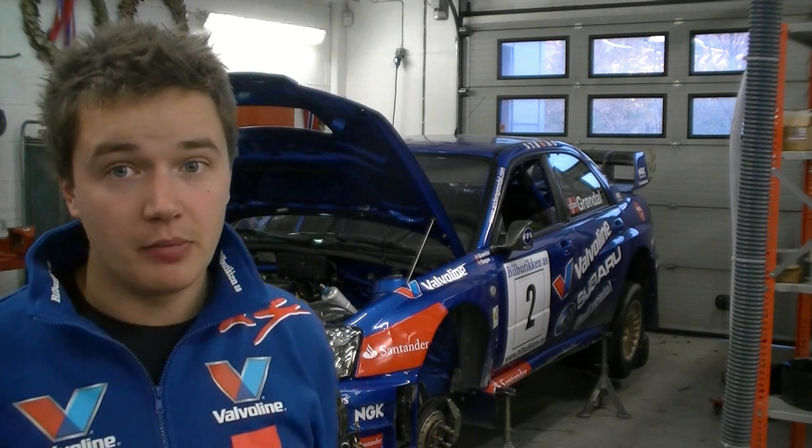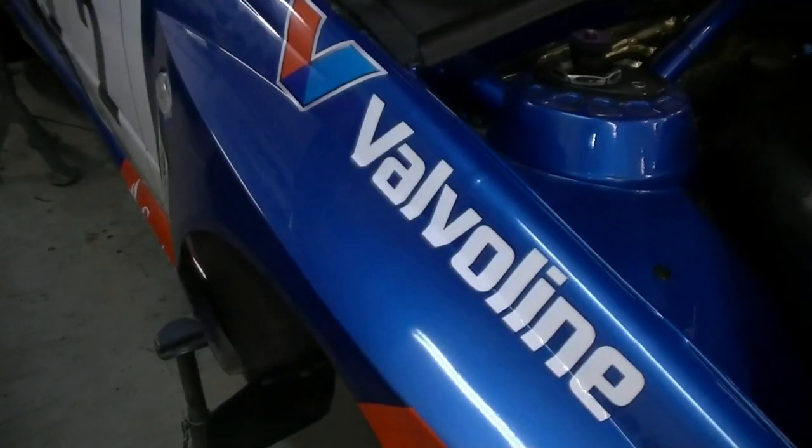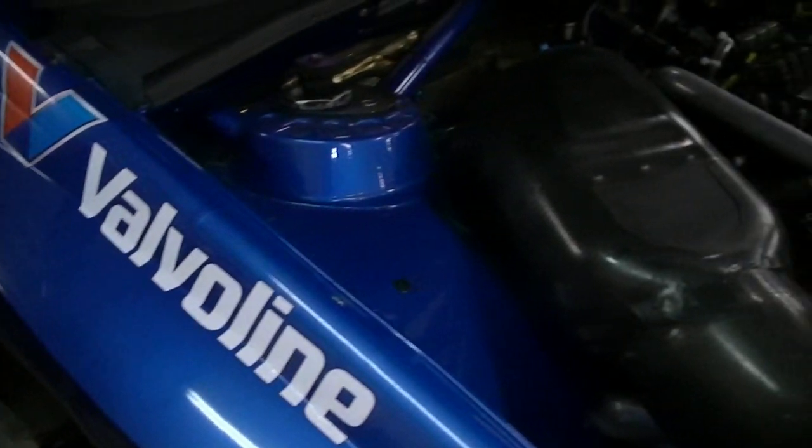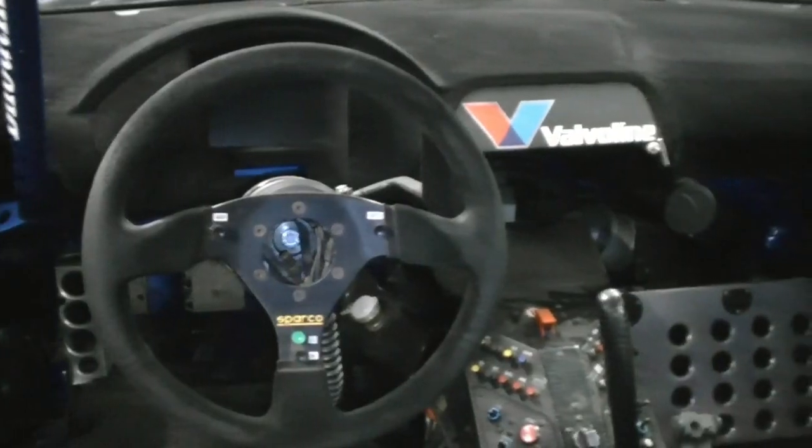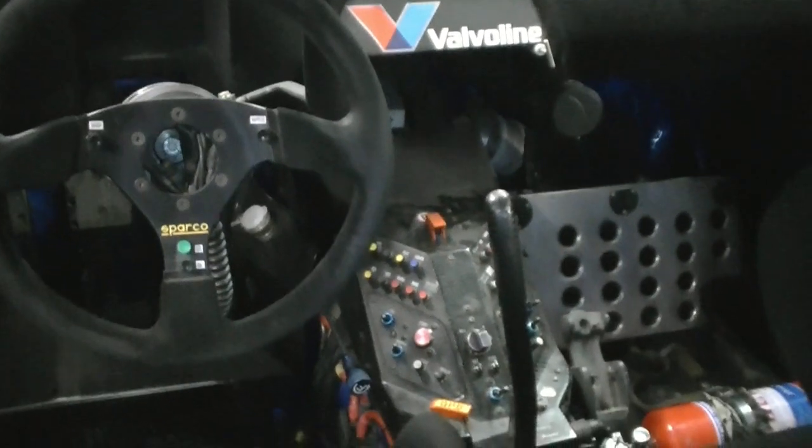Here we are at the workshop of the rally team, and this is of course where we prepare the cars between all the events we do. Behind me here now is the Subaru Impreza World Rally car S10, which you can play in the Valvoline Challenge game online. We are now preparing the car to do the Solberg Extreme Motor Show on the 26th of November.